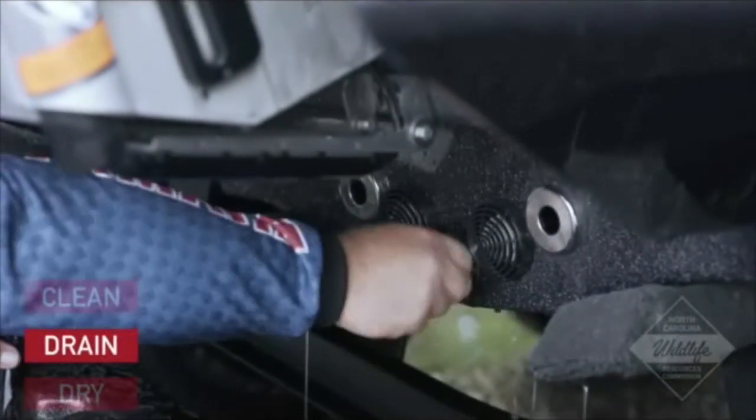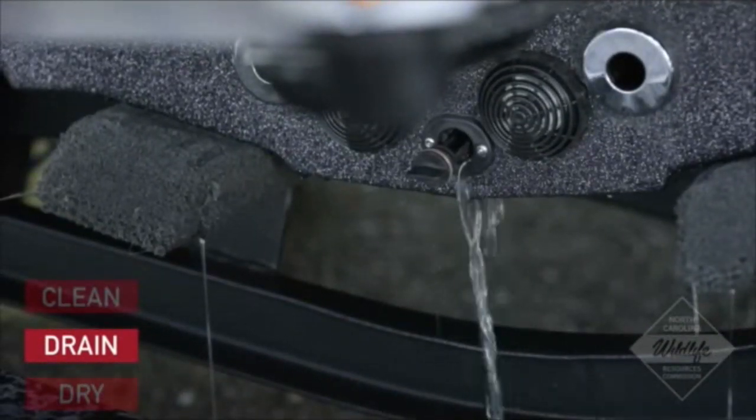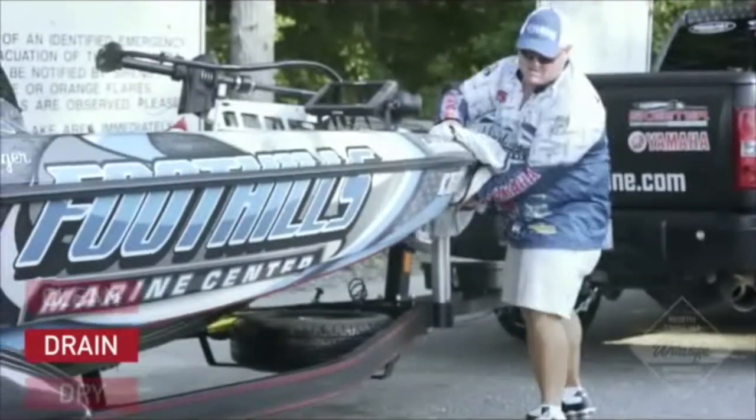Drain. Next, pull all plugs to drain all water from the boat, including the motor, the bilge, livewell, and bait buckets before you leave the lake.